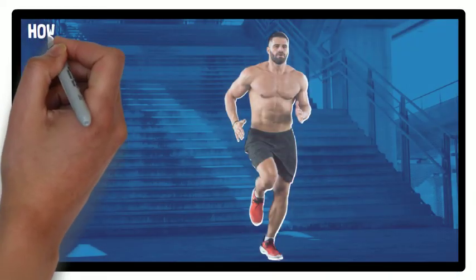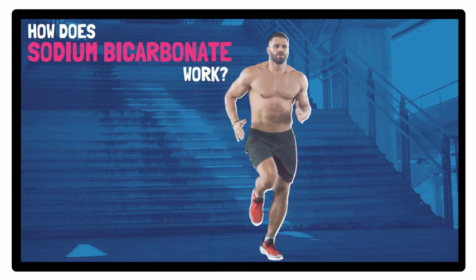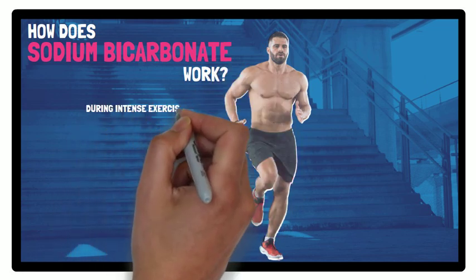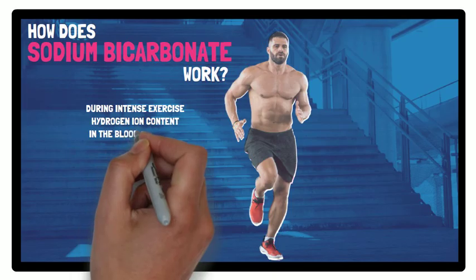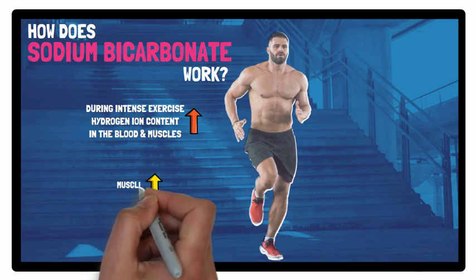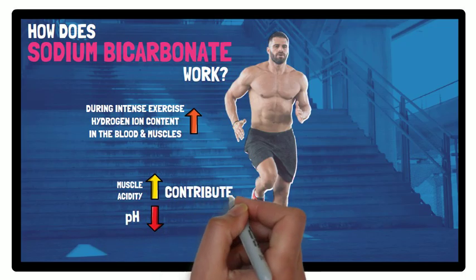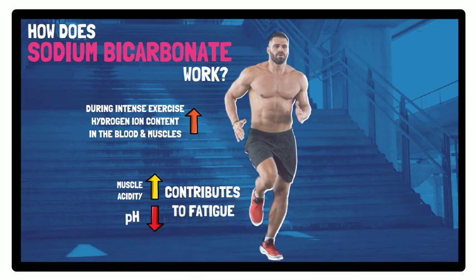Firstly, how does sodium bicarbonate work? From a physiological perspective, during intense exercise the hydrogen ion content in the blood and muscles increases. This increases muscle acidity, which lowers the pH, which contributes to fatigue, and therefore performance decreases.